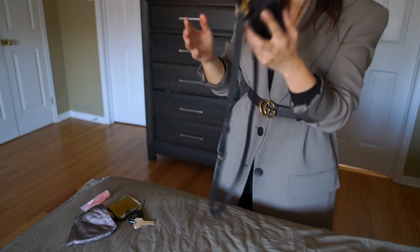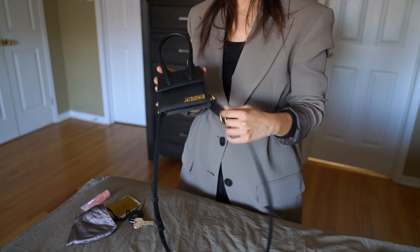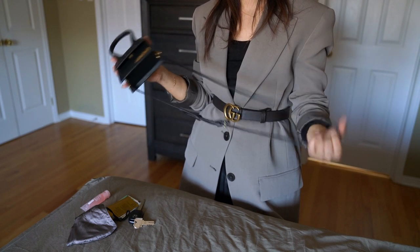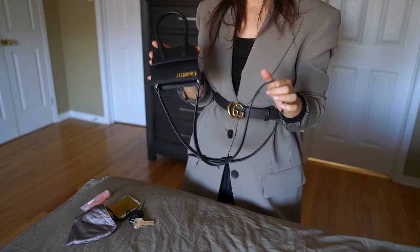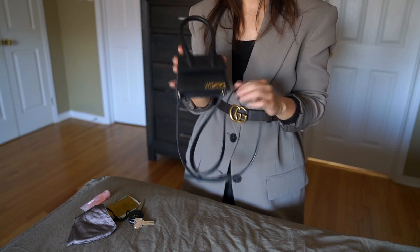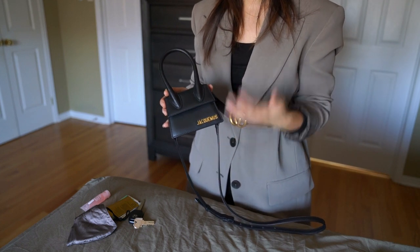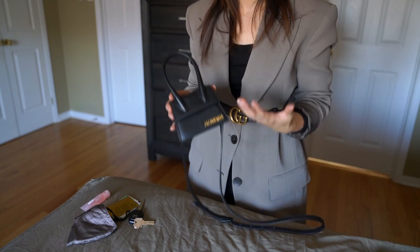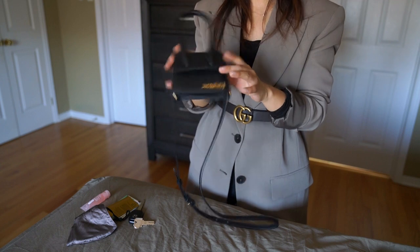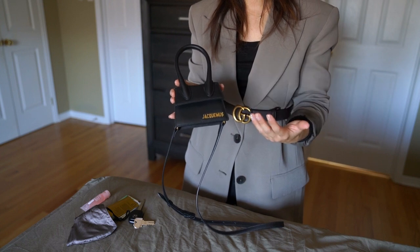Let's start by talking about the wear and tear. I've had this bag for roughly a year now and I've been using it very frequently — surprisingly often. That might surprise you because I do have a kid, so I generally go for more functional bags. But I treat this bag more like a little accessory and use it in a way that works for me.